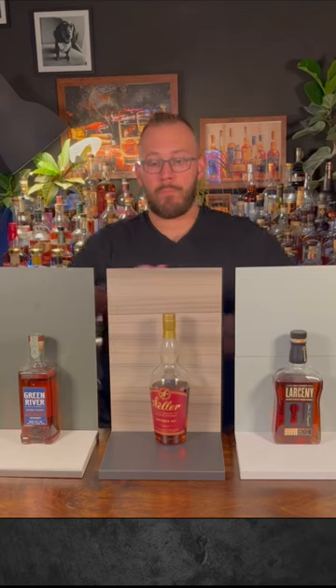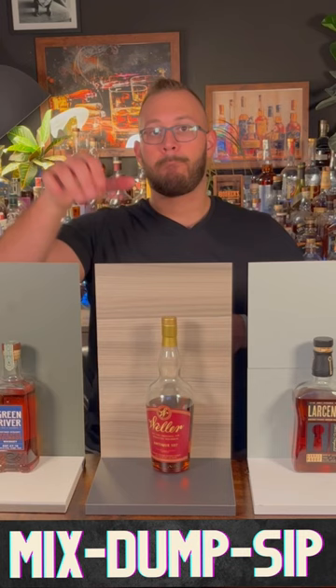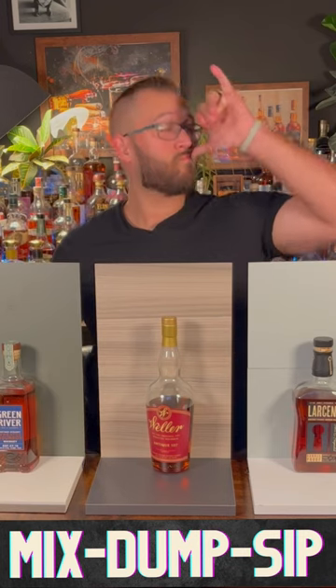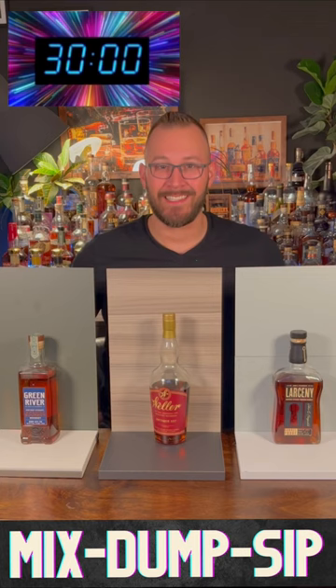All right, Brandon, you got three bourbons in front of you. You have to decide if they're a mixer, a dumper, or a sipper. You have 30 seconds to decide. We start in three, two, one.